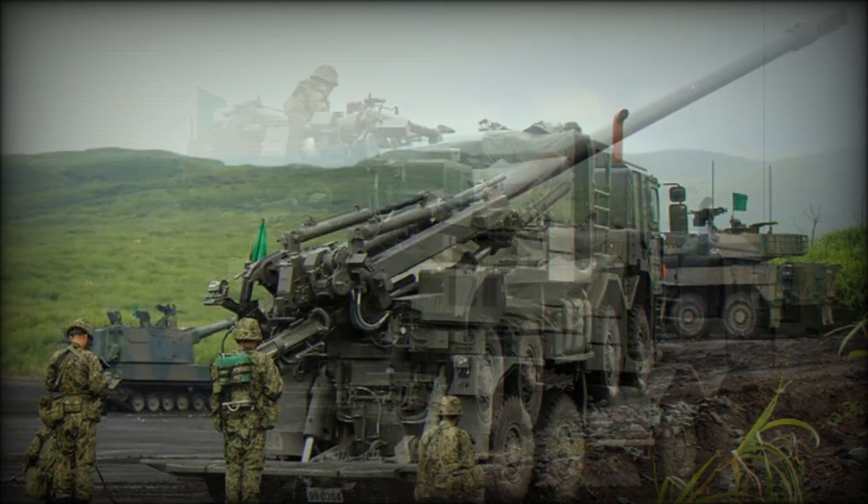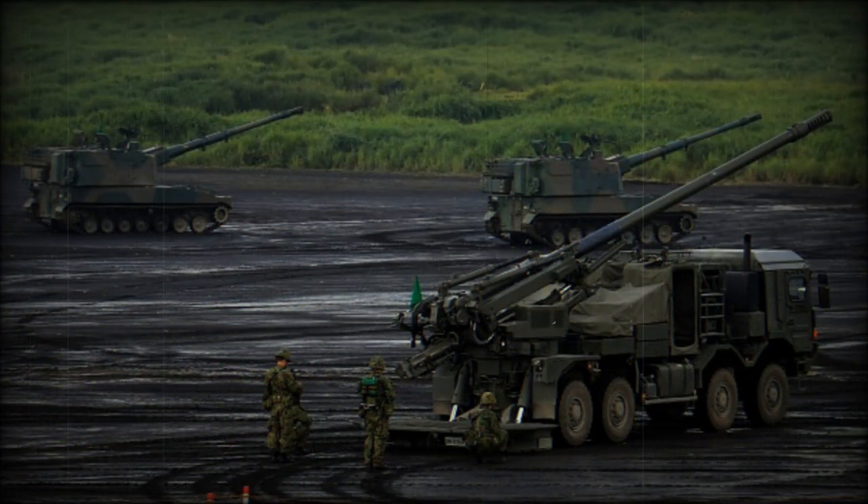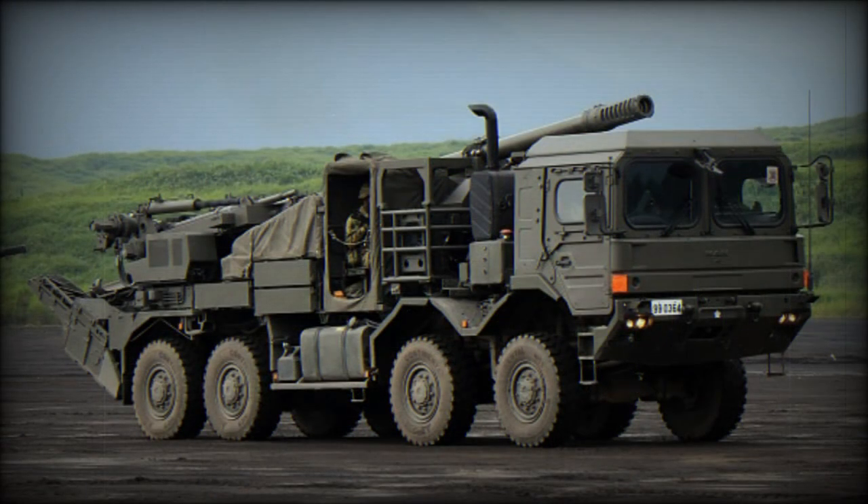Another two crew members are seated in the middle of the vehicle and are provided only with a simple canvas cover. Unfortunately, the Type 19 offers no armor protection for its crew, and this artillery system carries no defensive armament. A large spade is lowered to the ground prior to firing. This howitzer has a brief redeployment time, allowing it to fire a couple of shells and leave the firing position in order to avoid counter-battery fire.